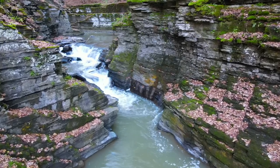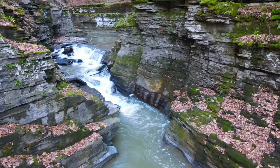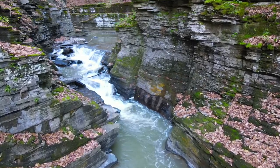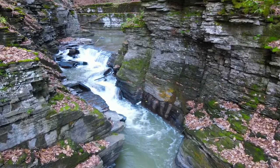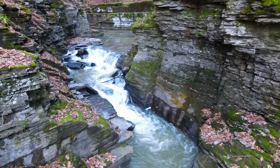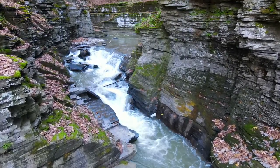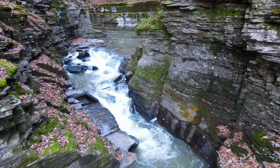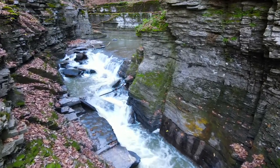The creek carves a valley through the local bedrock. These layers are sandstones and shales formed from sand and mud deposited on the bottom of the ocean about 380 million years ago during the Devonian period. How do we know this was an ancient seafloor? The rocks contain abundant marine fossils — organisms that we know lived in warm, shallow seawater because their descendants still live in those conditions today.